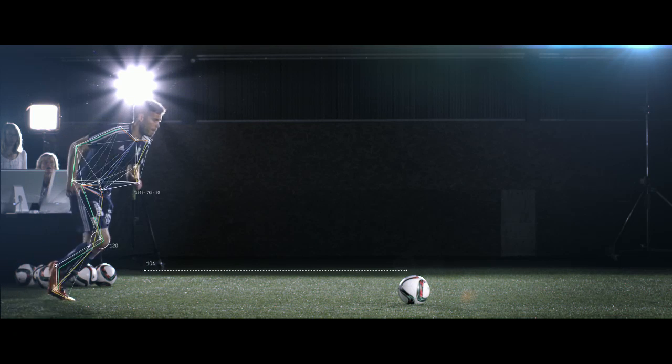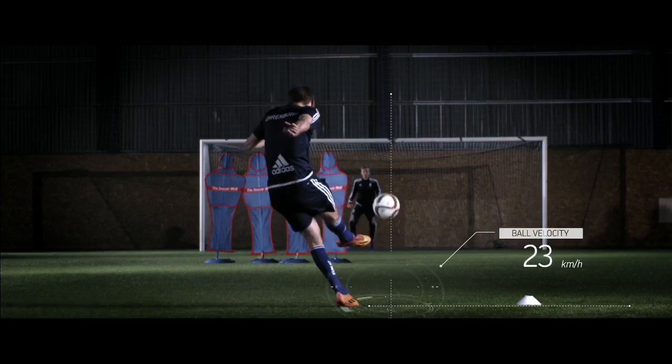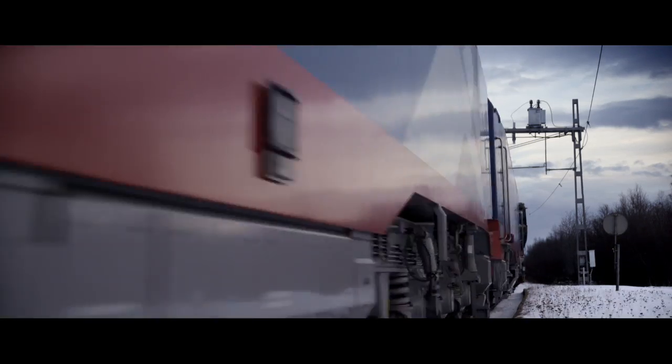To strike it right, a player also needs honed skills — like where to position the ball and where exactly on the foot to make impact. It takes perseverance and a unique set of skills. As engineers, we look at things in the same way.